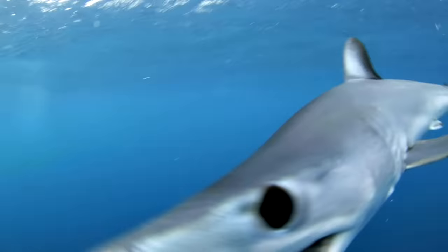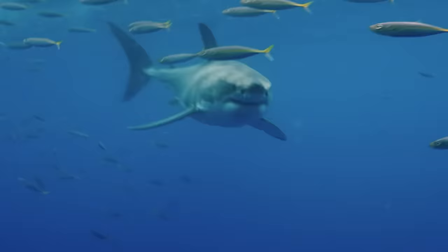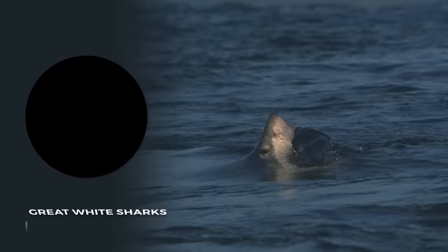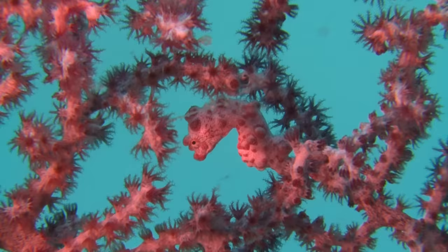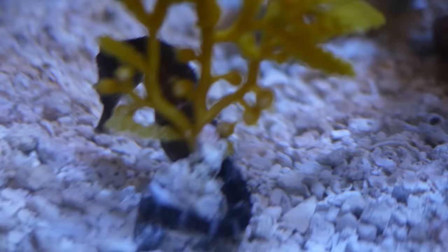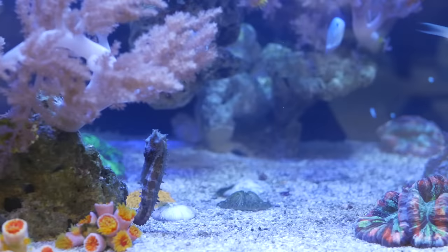But the biggest and scariest predators aren't necessarily the deadliest. For great white sharks, only about 48% of surface attacks on seals result in successful kills. Leopard seals only catch their fish prey in 64% of their attempts. To find one of the most effective predators, you need to set your sights on something much smaller, and in much shallower waters.